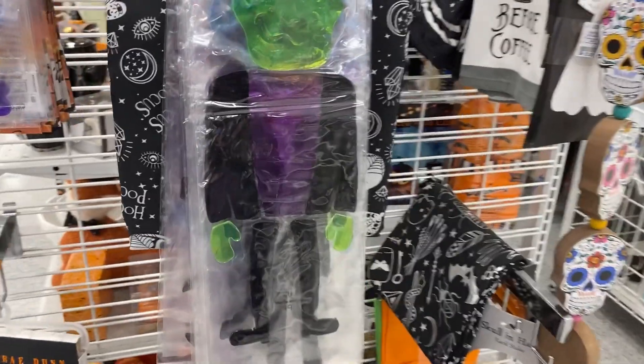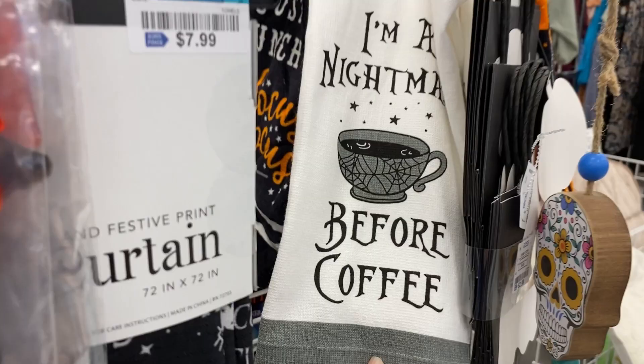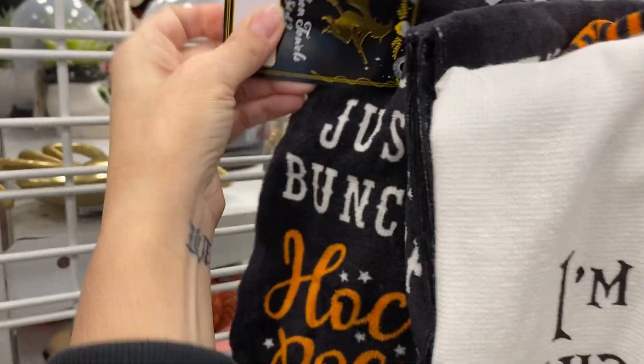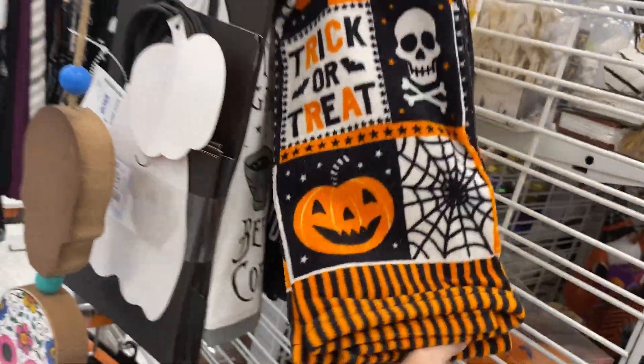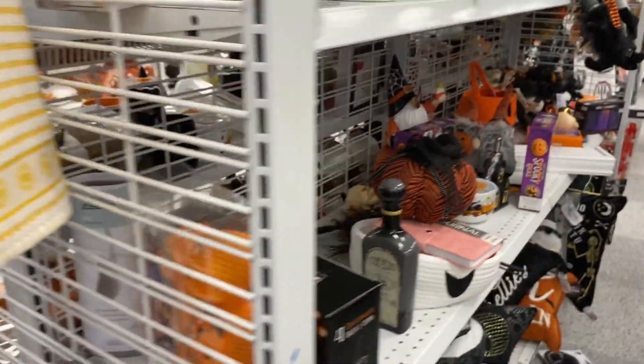And we're looking at more of the Halloween decorations. We've got some sugar skulls. And yes, kitchen tea towels — 'I'm a Nightmare Before Coffee' and 'It's just a bunch of Hocus Pocus.' Those are $4.99 a pair. We also have some trick-or-treat designs with the jack-o'-lantern and the skull and crossbones and cats and spiderwebs.